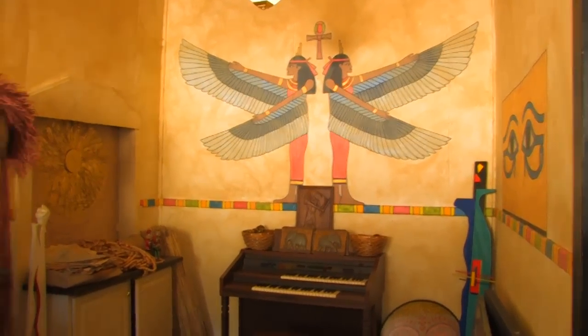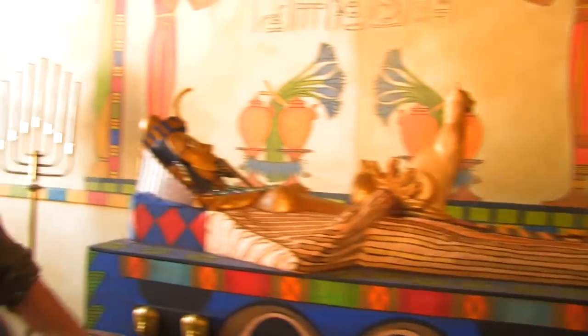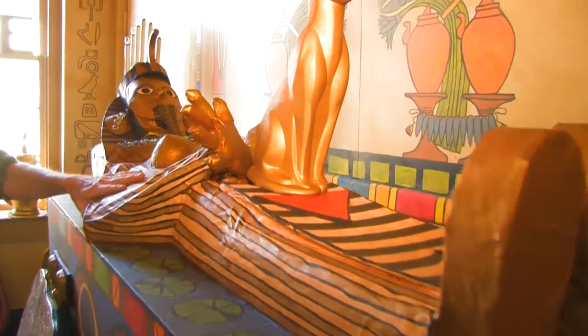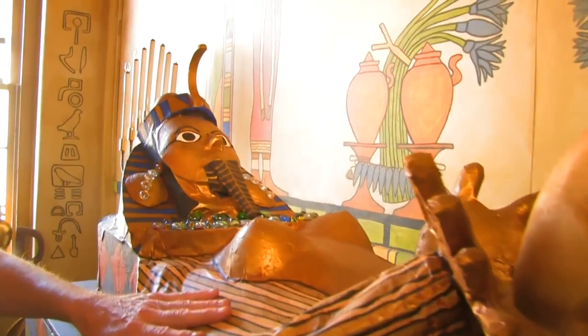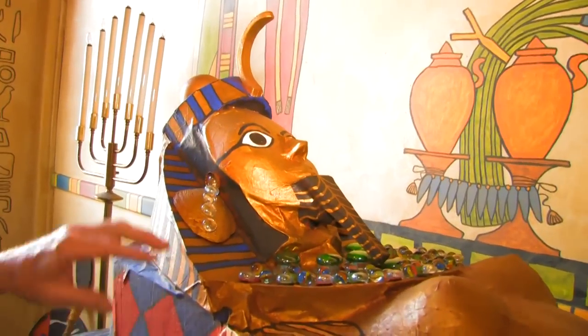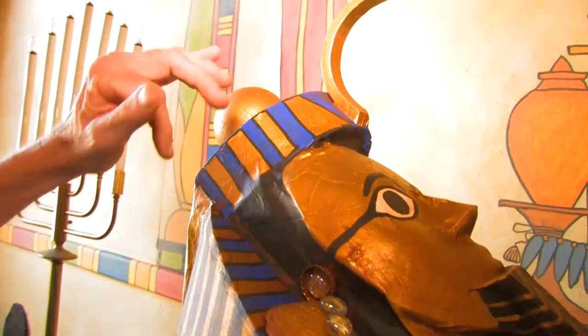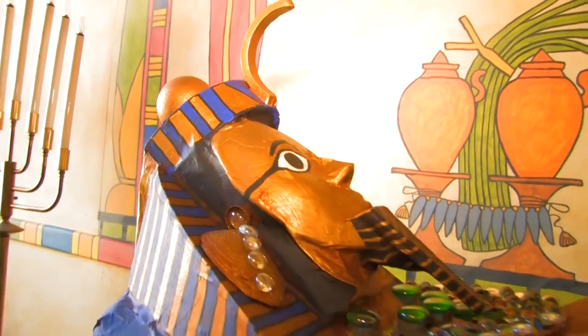This is one of the rooms that we have and everything in here is just found objects. Our mummy here is all made up out of trash and we just did this Egyptian theme and I painted it in a week. You see it's marbles and it's cardboard and pieces of wood and just anything I can find.